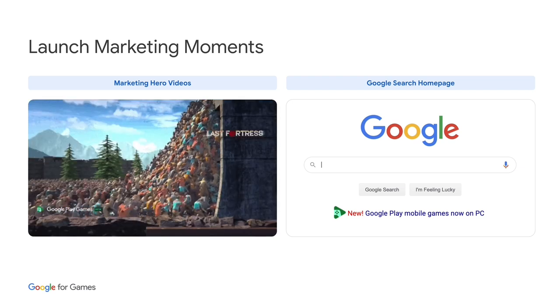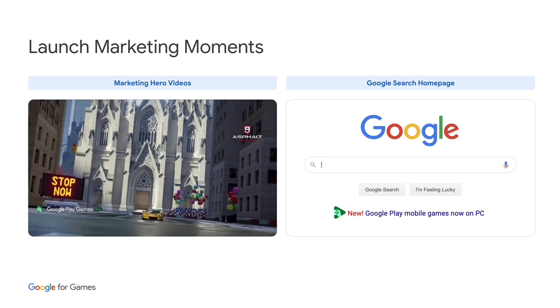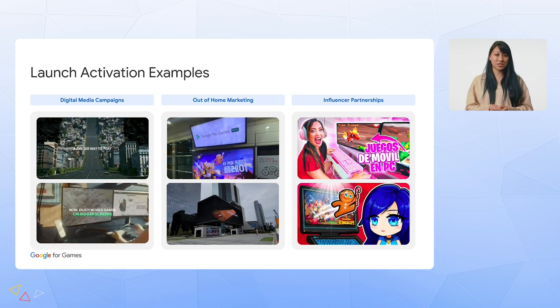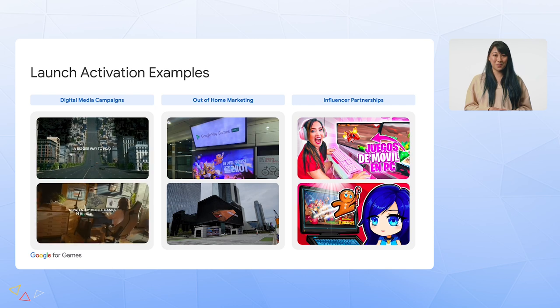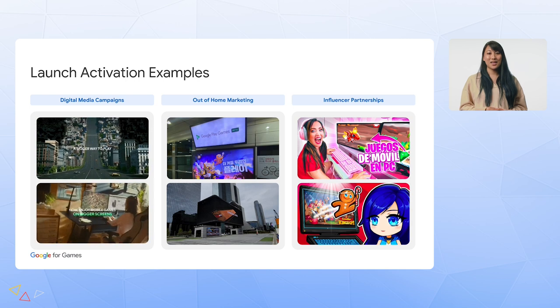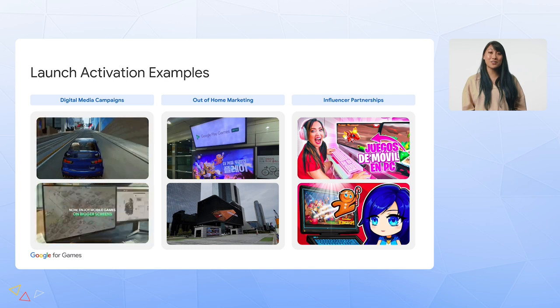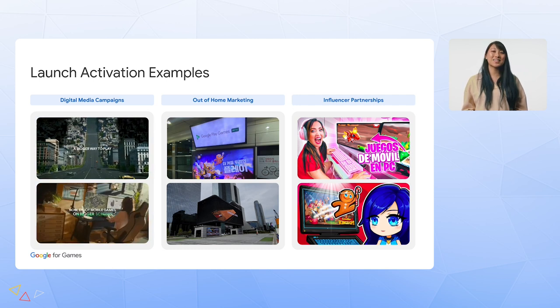At these moments, we leverage our most effective services, including the Google Search homepage, to drive mass awareness and reach new potential players. In Korea and Taiwan, we had our introduction moment with Hero Videos, out-of-home placements, and retail partnerships. In the US, Canada, and Brazil, we partnered with 11 YouTube gaming creators on fun videos that educated gamers about Google Play Games on PC and the games available.